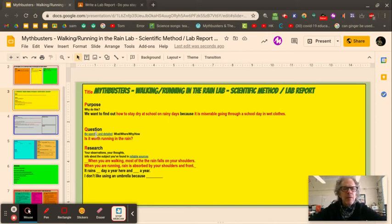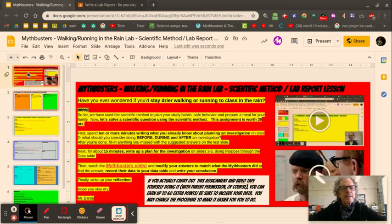The next thing is: what is the question you're trying to answer? We're trying to find out whether it's worth running in the rain or better to just walk. The best question is: 'Will you stay drier walking or running to class in the rain?' That gets across the idea that you're going the same distance — just at a different speed.